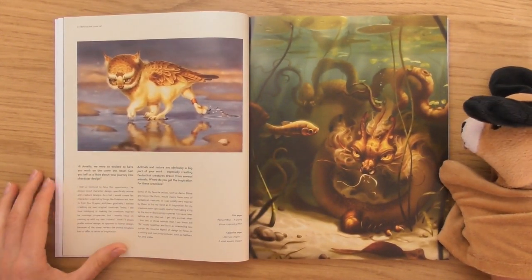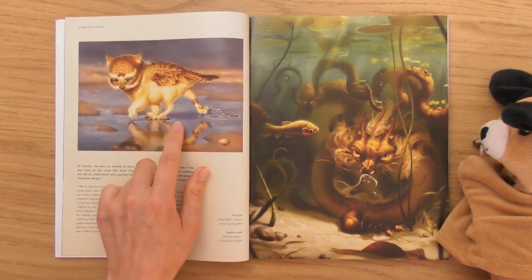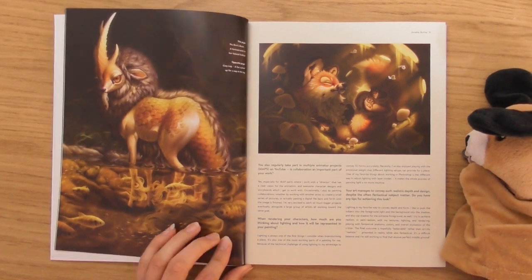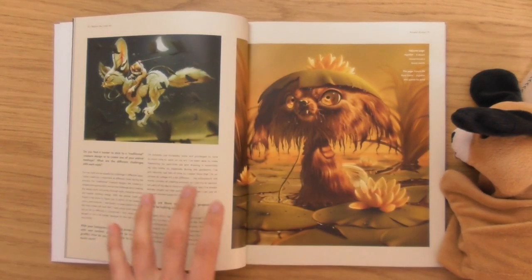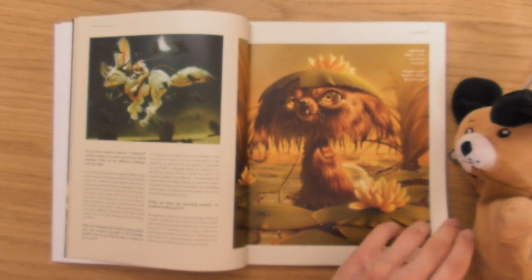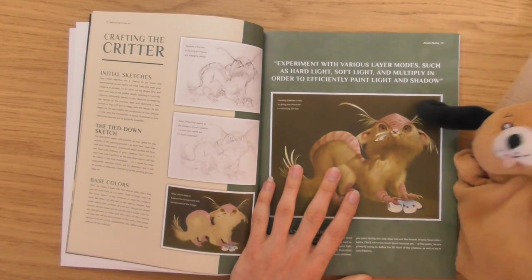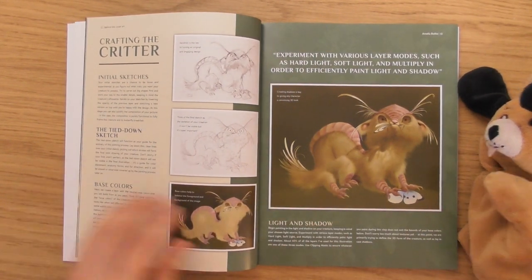I want to look into this artist. We've got like an eagle mixed with a cat. There's a real sort of magical vibe to these characters. They all feel like they exist in the same world, which is nice — a world of animals without humans. Little Dennis's weapon getting in the way. 'Crafting the Critter' — that's a cool word, isn't it, critter? He looks very mischievous to me.